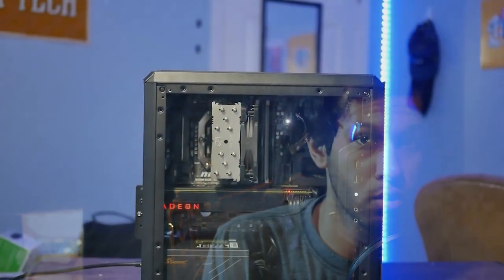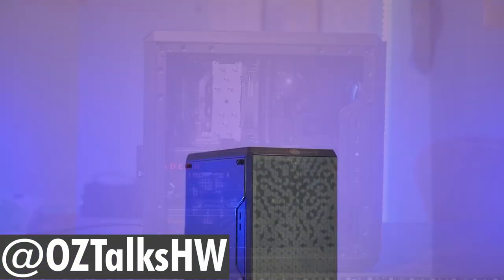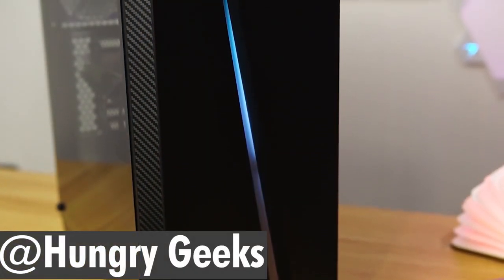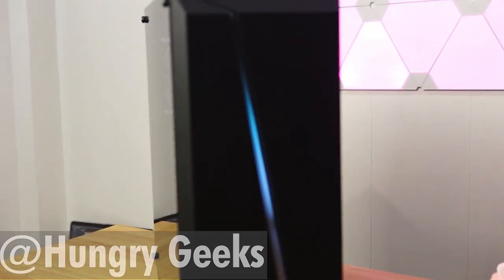For the case, there aren't a lot of options right now — everything is pretty much out of stock. I'd recommend the Q300L if you can find it in stock. If not, two options currently in stock are the Rosewill FBMX1, which is a cheap case at $35 — it doesn't have great cooling solutions but gets the job done — and the AeroCool Cyclone Mini at around $45, which is comparable to the Q300L.